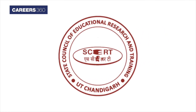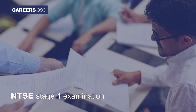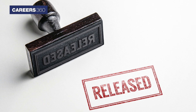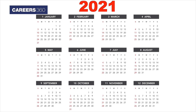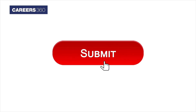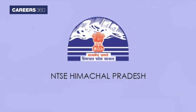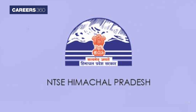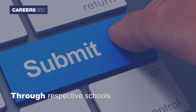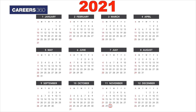SCERT Chandigarh released the application form for NTSA stage 1 examination. The application form was released on October 14 and can be filled till November 10, 2021. NTSA Uttarakhand application form was released on October 6 and the last date to submit the form is November 12, 2021. NTSA HP form was released on October 25 and it can be submitted through respective schools till November 30, 2021.